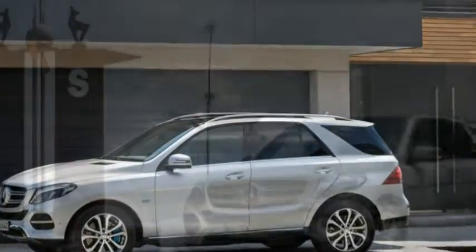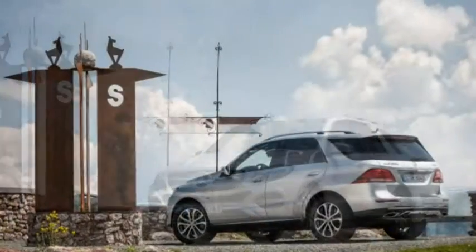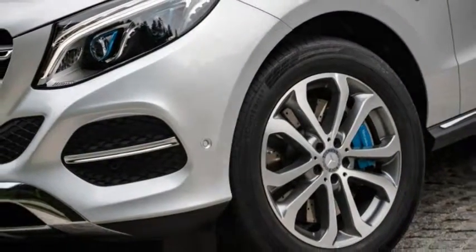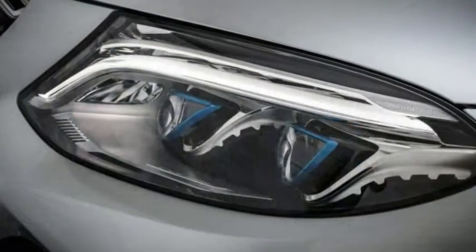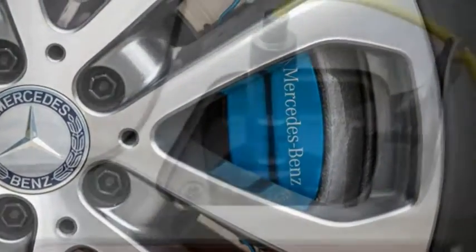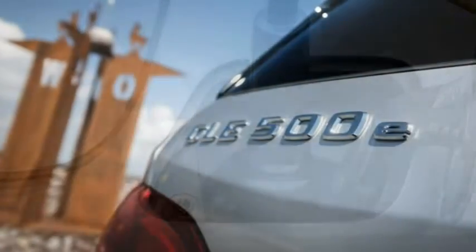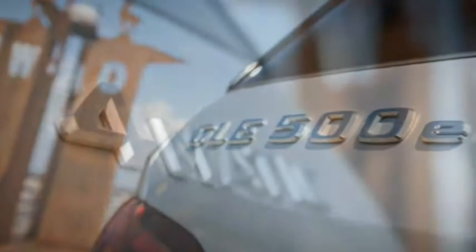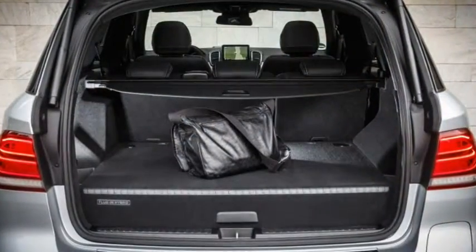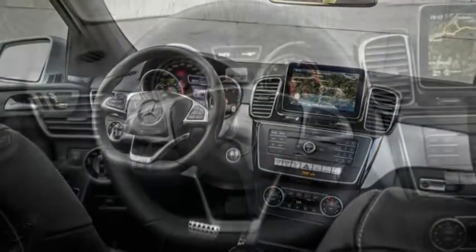The bulk of the GLE-Class lineup arrives in showrooms in August, with prices ranging from $52,025 to $65,525 for non-AMG versions. AMG models ring in at $100,875 for the GLE63 AMG and $108,025 for the S model. We're still awaiting prices for the plug-in hybrid, which arrives in September, but we've been advised it won't be cheap.